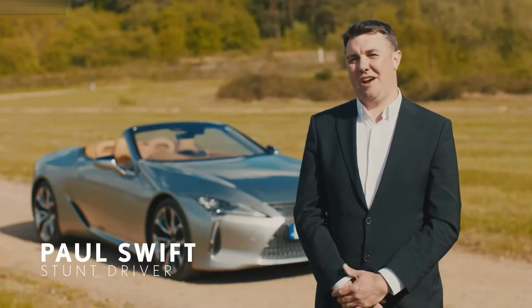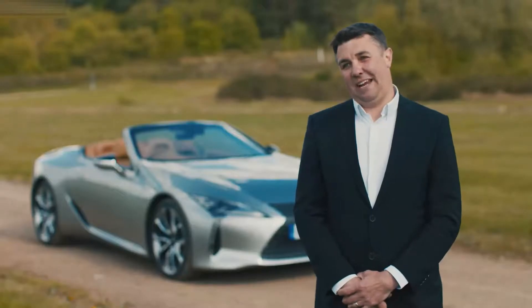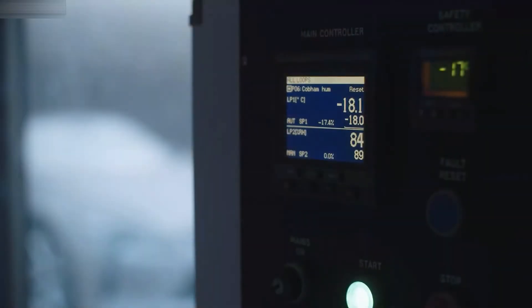I'm Paul Swift and I'm the one who's been driving a completely frozen Lexus LC convertible today. At the beginning this morning I got in the freezer and sat inside the car which was quite crispy. Obviously it's been chilled overnight to minus 18.